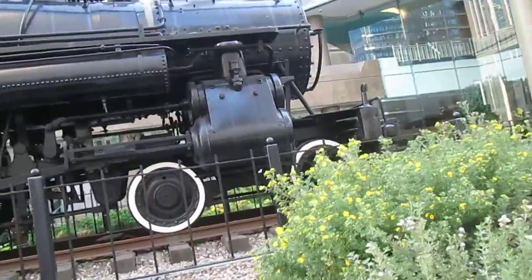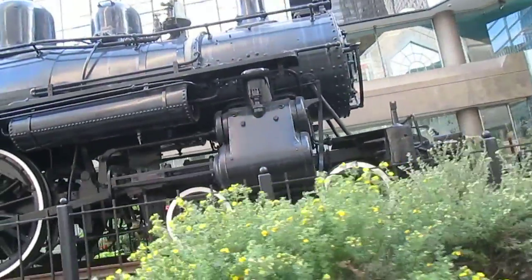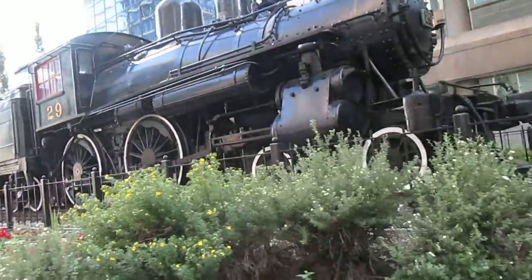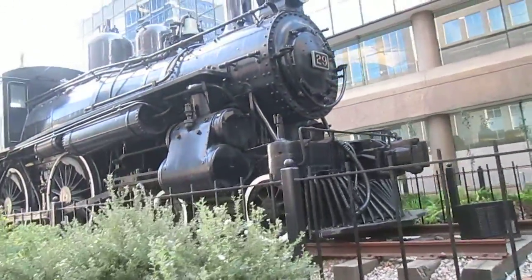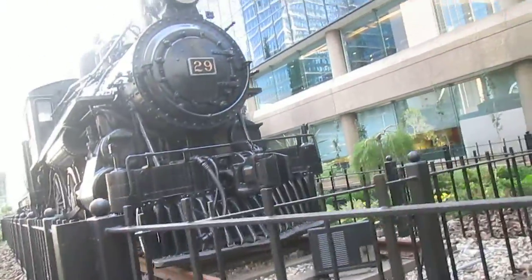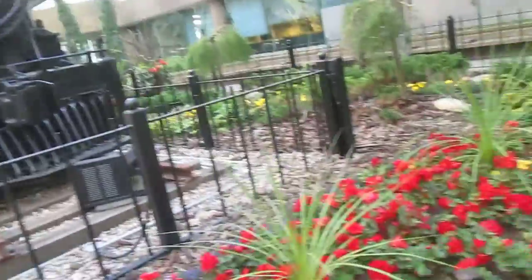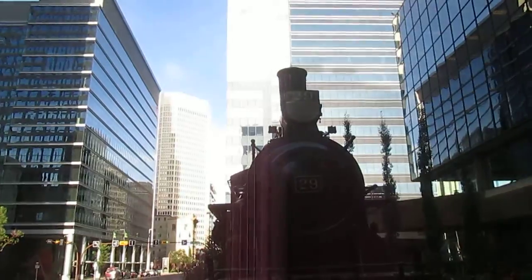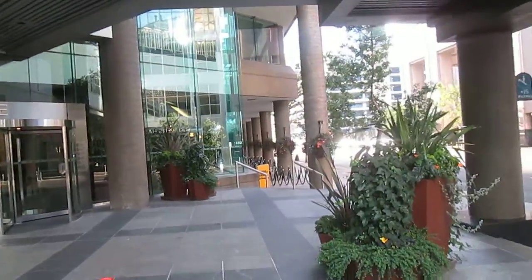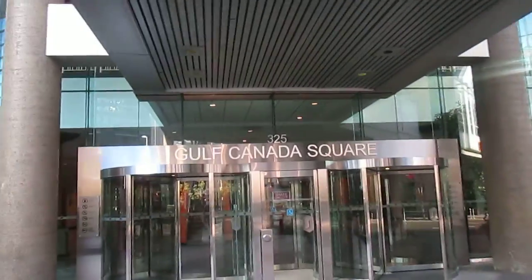I wanted to do a little walk around for my friends that enjoy model railroading as well as real railroading — and you all know who you are. Look at the environment this is in, just beautiful from every angle. We're in the middle of downtown Calgary; Gulf Canada Square is where we are.